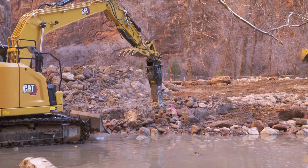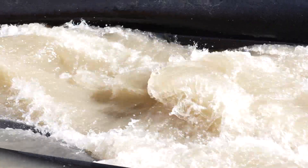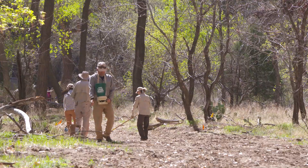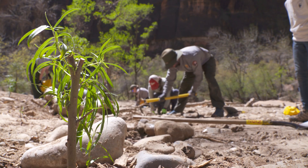Once all of the concrete was removed and a new water line was placed below the river bottom, the river was diverted back to its original channel. Afterwards, once all the construction crews cleared, the park's revegetation crew and volunteers came in to revegetate the area and boost the habitat to make it healthy again.